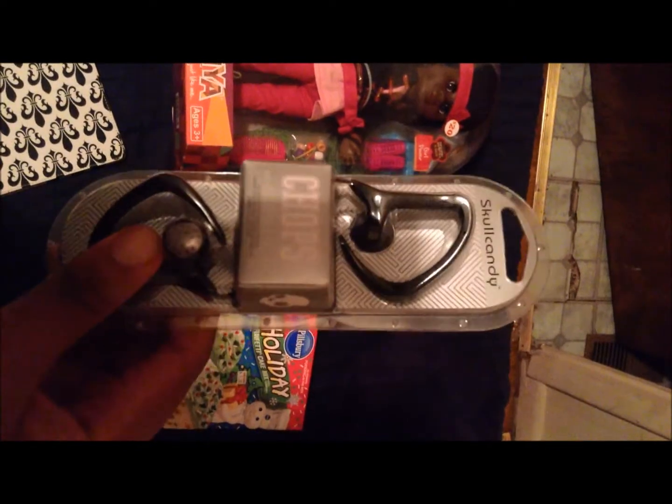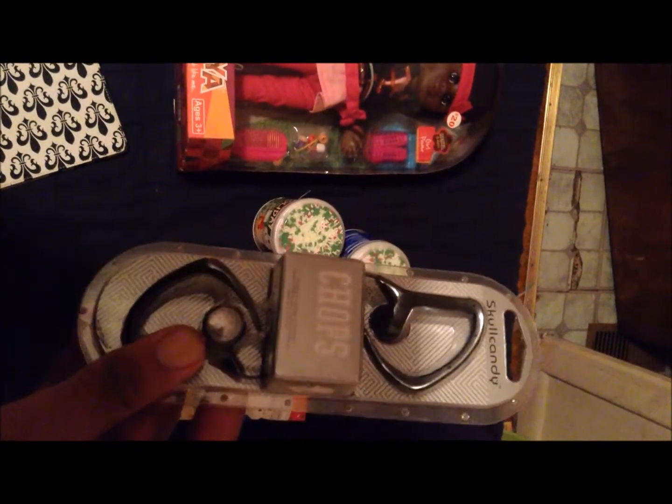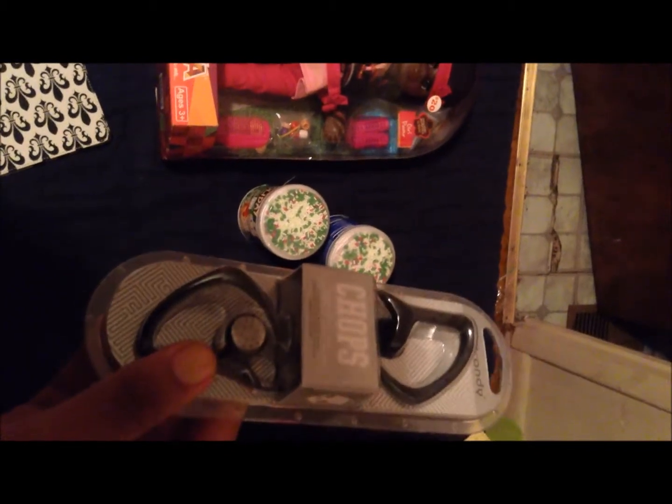I also got these from Toys R Us. I got a $5 R Us Rewards thing in my email, and this was $20. It was on clearance for $10, so I actually paid like $5 for those.